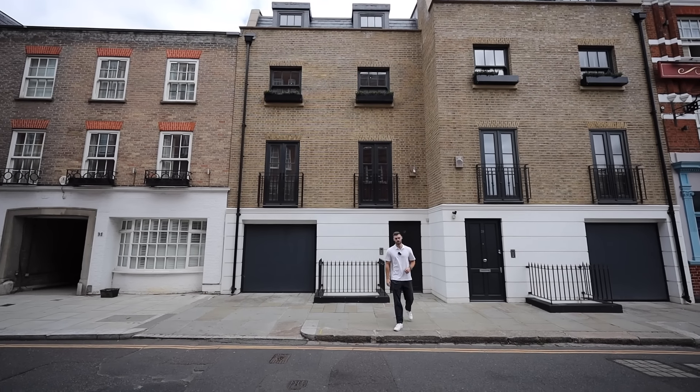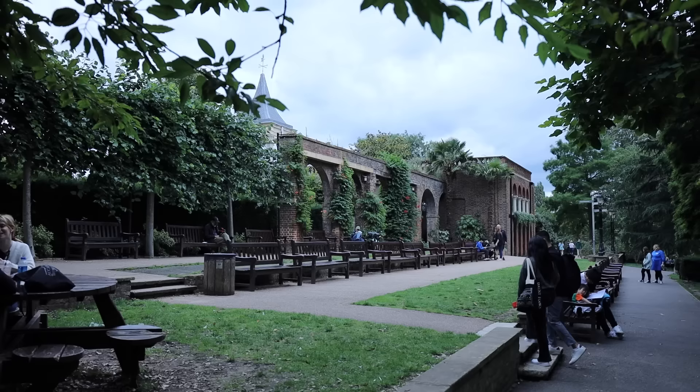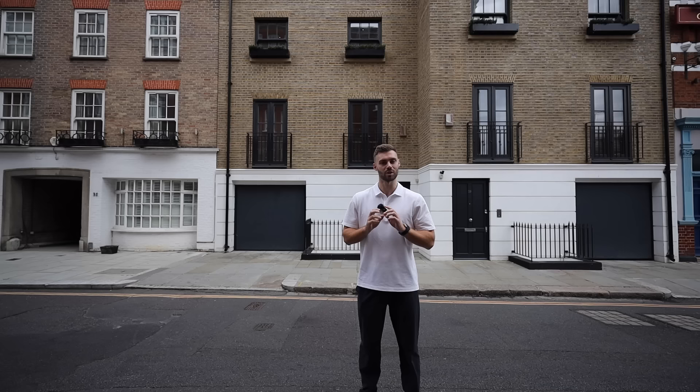Today we'll be touring a newly built six-bedroom townhouse here on Abingdon Road, just off Kensington High Street and directly adjacent to Holland Park. This home has a triple basement featuring a swimming pool, media room, and gym. You're not going to want to miss this one, so let's explore what £11 million buys you here in Kensington.